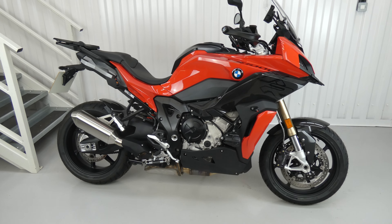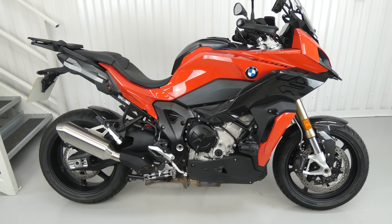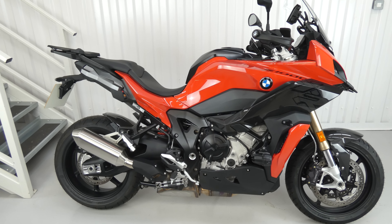Hello again, Jim here at the Value Bike Centre. Would you look at this BMW? This is possibly the best bike I've ever seen whilst I've been doing these videos.